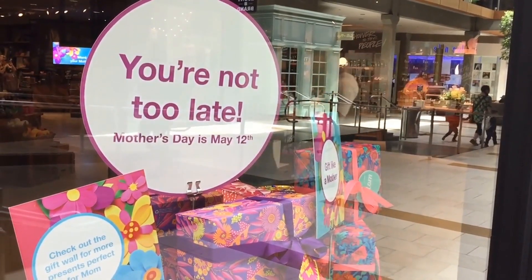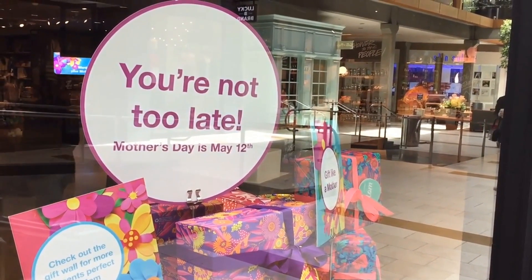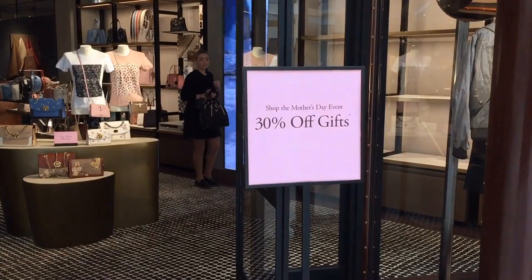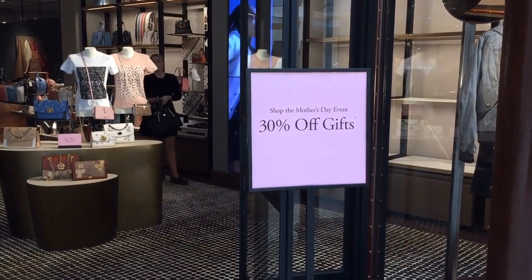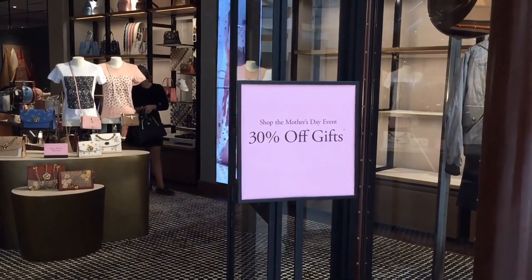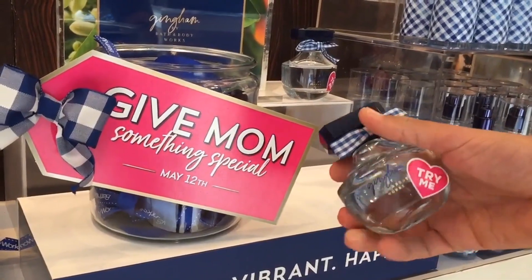Mother's Day is fast approaching, so it might be time to figure out which gift you'd like to get for that special mum in your life. Figuring out which gift to purchase might be difficult. Your best bet is to spend some time online and narrow down a gift that you think will be perfect for that special mum.